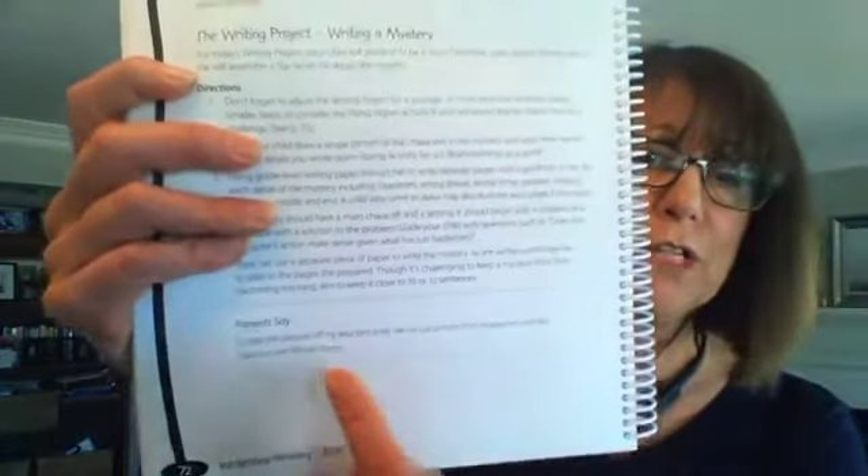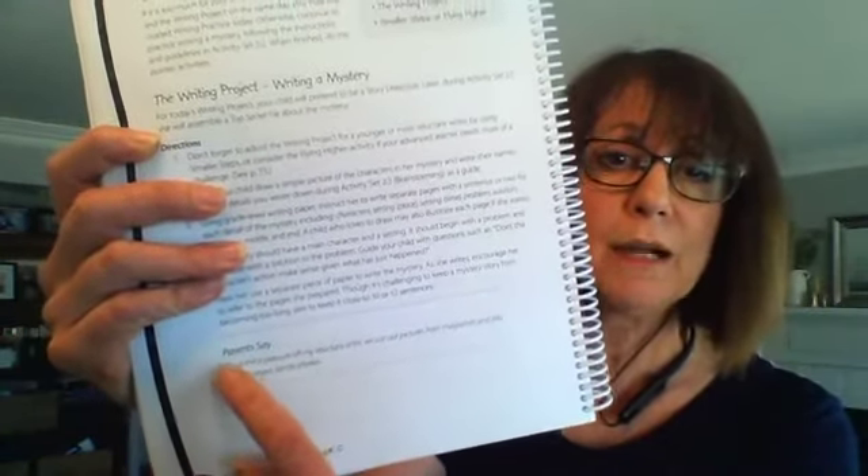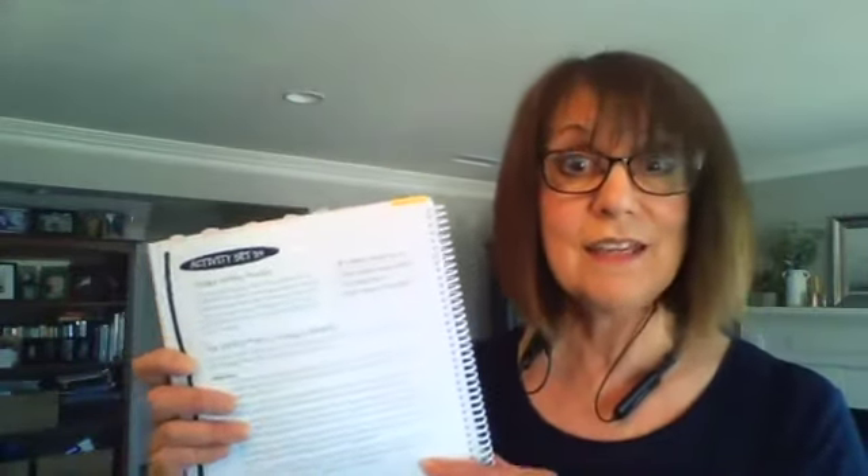Also look for the 'Parents Say' box in the teacher's manual. When we were beta testing our books, we got loads of feedback from parents about each activity. One example: to take the pressure off a reluctant artist, one parent cut pictures from magazines and used family photos instead of having their child draw. If that sounds perfect for your family, you've got an idea from another WriteShop parent.